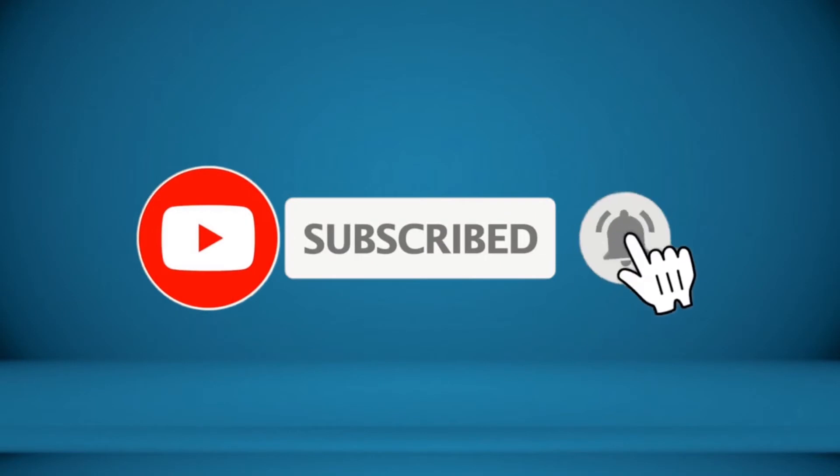For more information about this product, check the video description. Thank you.